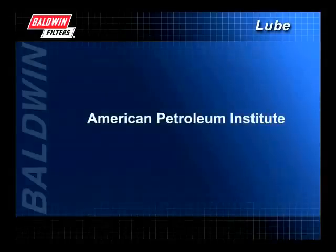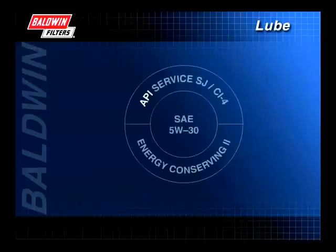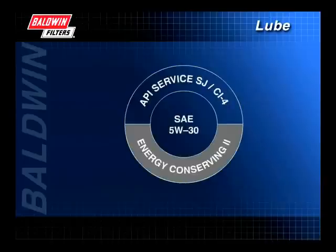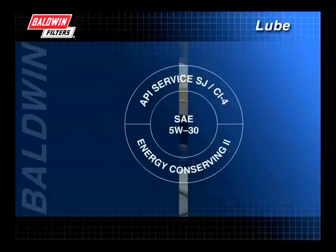As engines vary, so do the types of oil. The American Petroleum Institute, or API, has developed the API designation to help consumers choose the proper oils for their application. The top of the designation gives the oil's performance quality, the center describes the oil's viscosity, and the bottom tells whether the oil has any fuel-saving properties. When choosing oil, follow the manufacturer's recommendations.